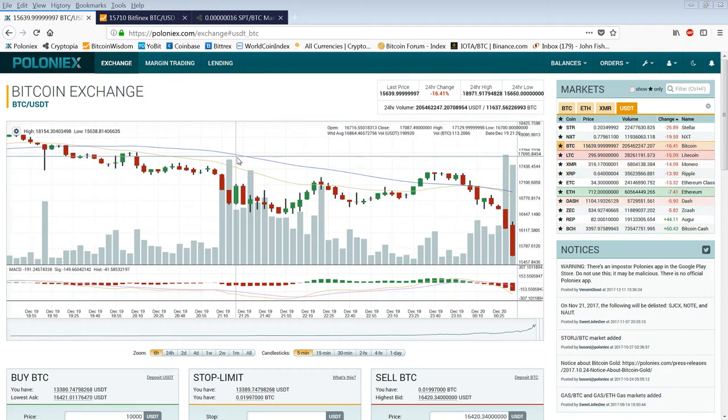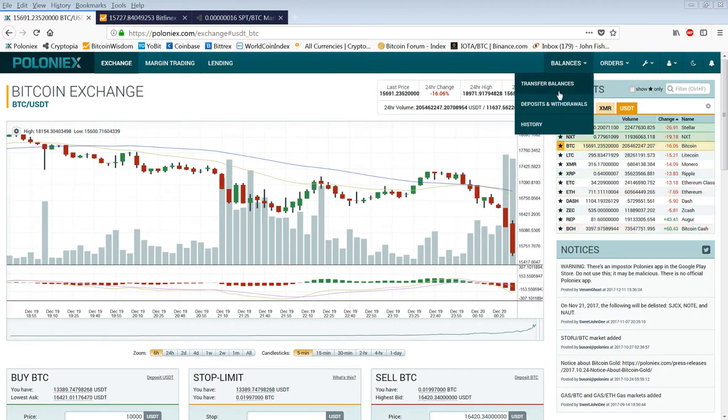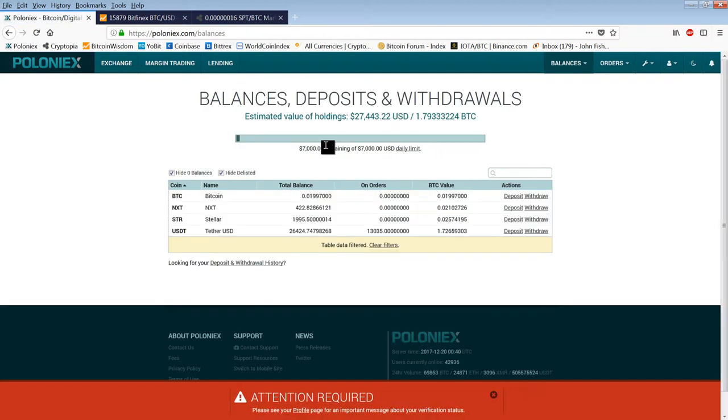Good evening everyone. Time for another member update — I hope this one works out. So we're catching a crash live. My account — I had transferred over from Binance the money they had over there. So the value has gone up, but not significantly. I have tiny positions in Next and Stellar that I was buying on the latest rally, but we're rolling over.